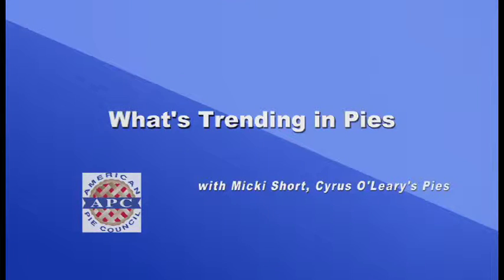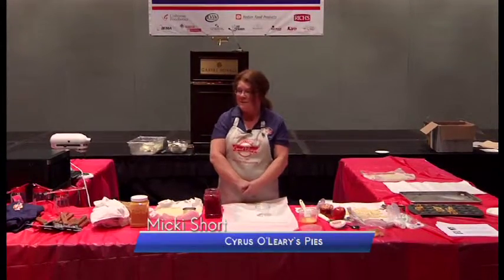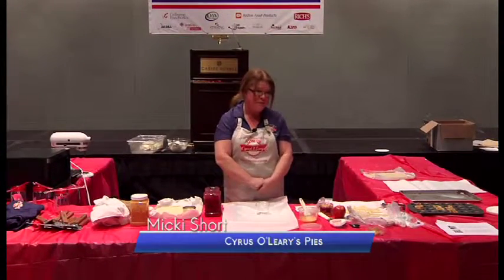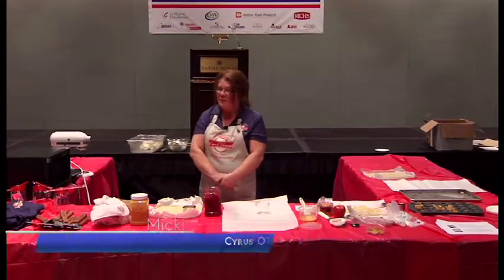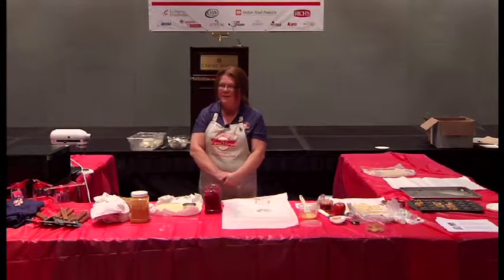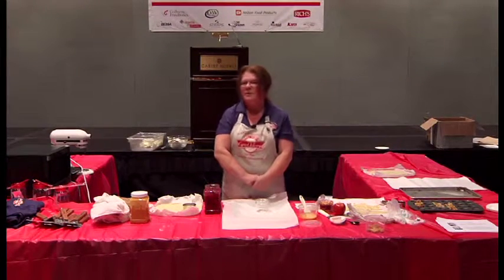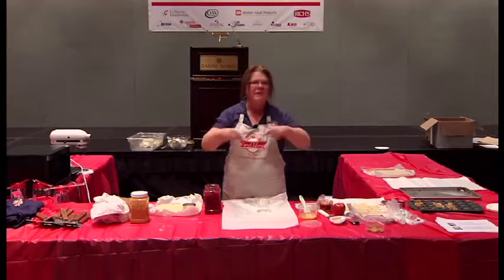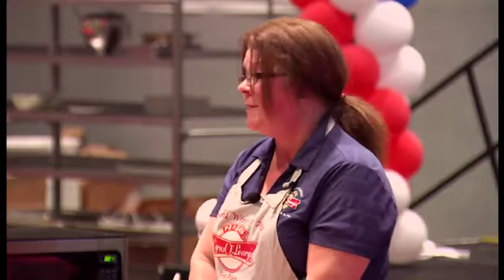I thought I would start off with a little history on Cyrus O'Leary's, since they were way over in Washington State and I figured nobody knows anything about them. It was actually a restaurant in 1981 when they opened up, and it was like the great restaurant to go to. They had the train running through the restaurant, all the memorabilia on the walls, great food, and even greater pie.